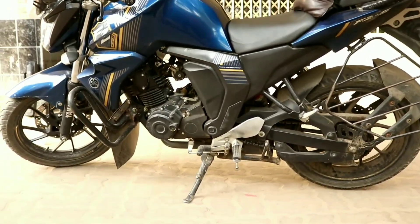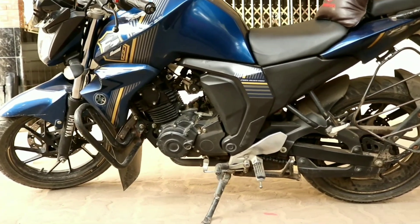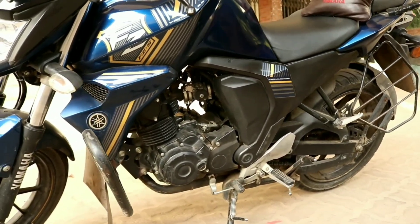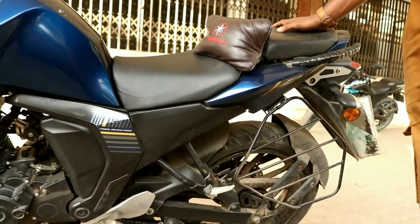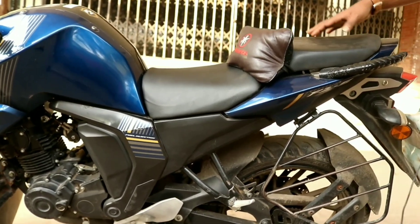The ground clearance is good for city riding. The seat height is about 190 mm, and the footpeg position is comfortable, so the rider can be very comfortable.